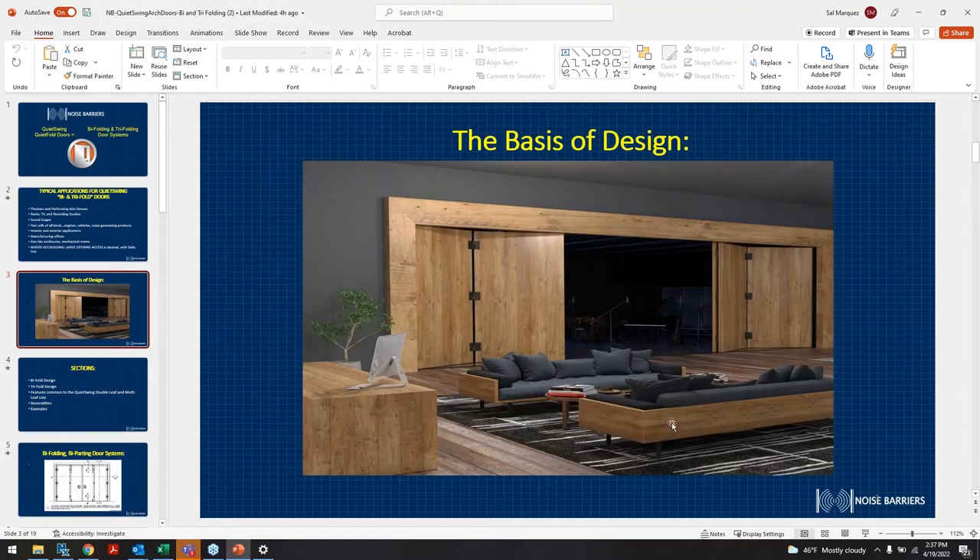Here's a quick visual of one of the trifold doors that have been installed. You can see the cladding is a feature that can be added — wood veneer or some type of finish — for more of a clean look.